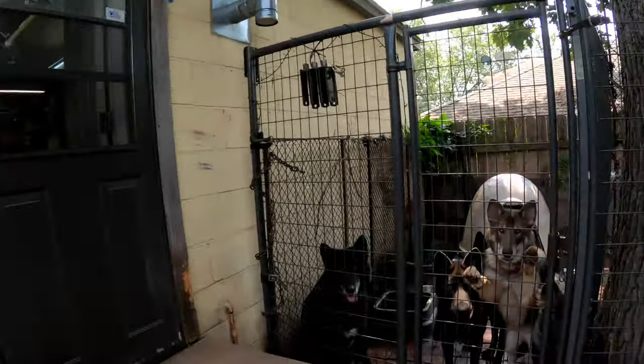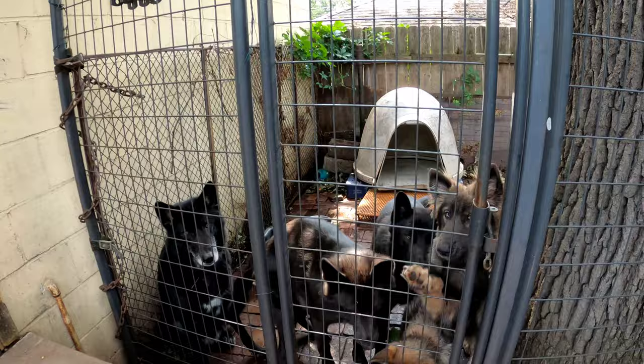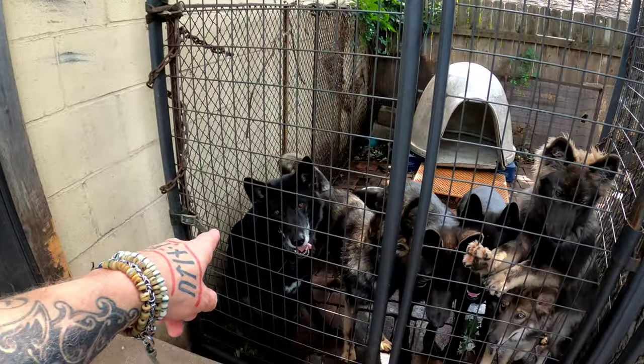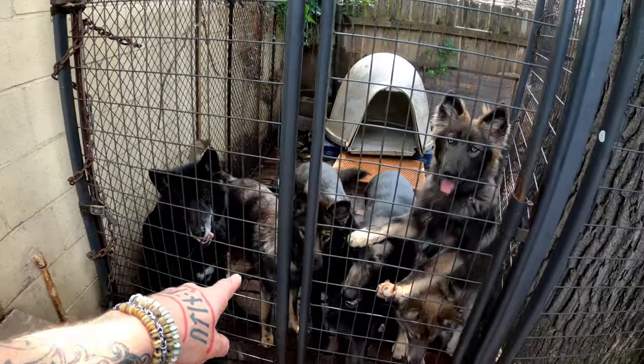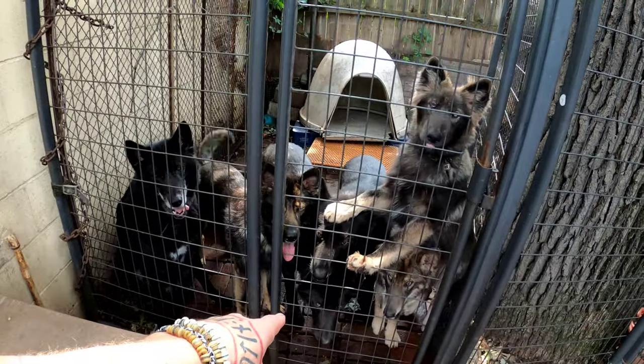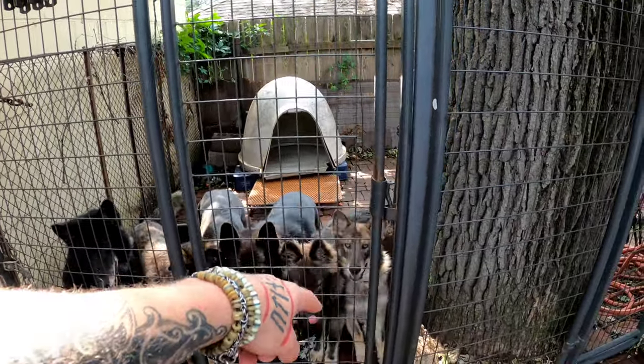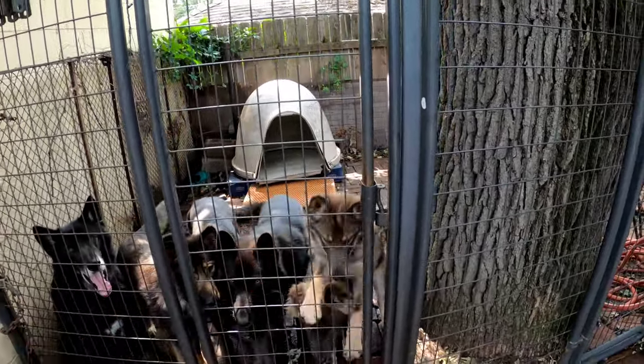We've got them right here right now. They are just in the channel so I can shoot the intro to the video. It's my Blue Bay Shepherd Kurgan to the far left, 11-month-old Honey Badger, 11-month-old Kratos, two-year-old K-Bar, and these two on the end here are Toki and Winter — both are five months old. This is going to be a pack feeding video.